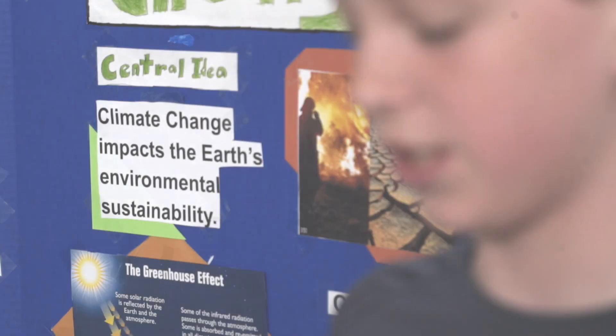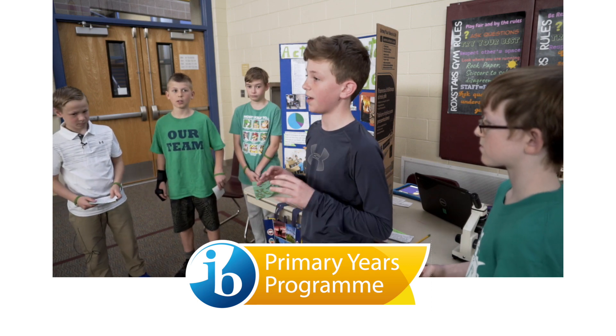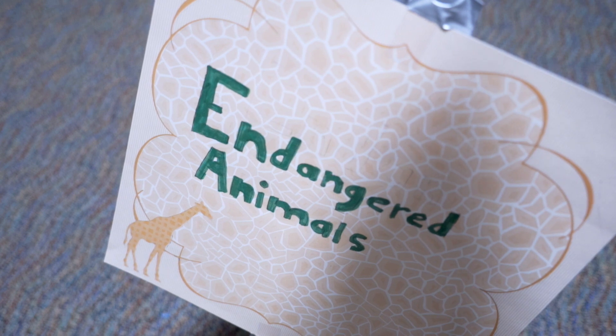It starts in elementary school with the Primary Years Program. Today is our 6th grade exhibition, which is a culmination of student learning for the end of the Primary Years Program. Students show off what they've learned through passion projects. We are doing endangered animals. You ready to enter the dark jungle?